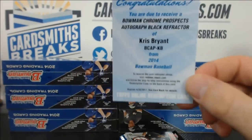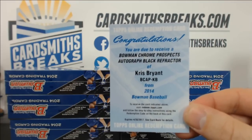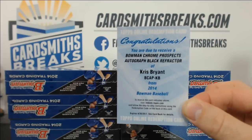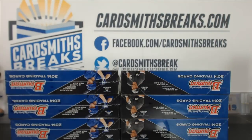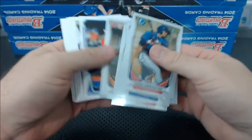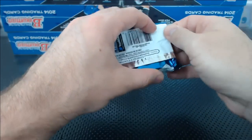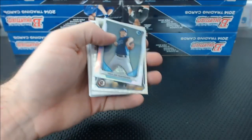Awesome hit. That is a monster. That's a good one — that'll wake everybody up. A black refractor, Chris Bryant. Black's 99. That's a monster.